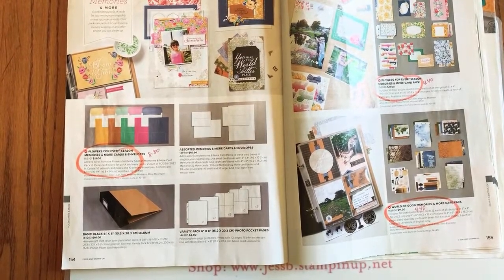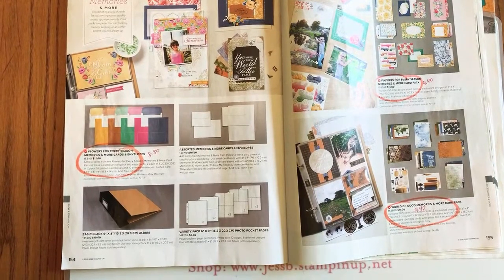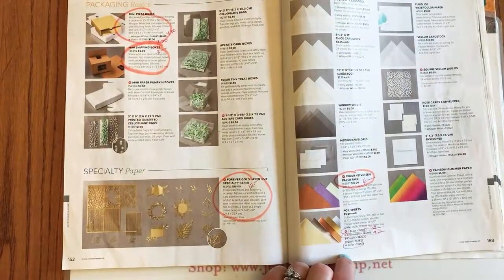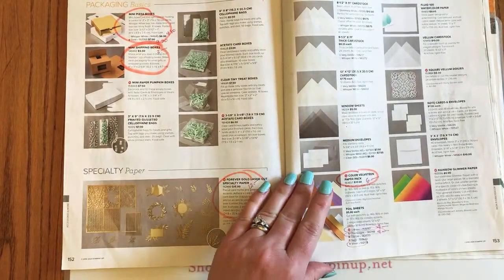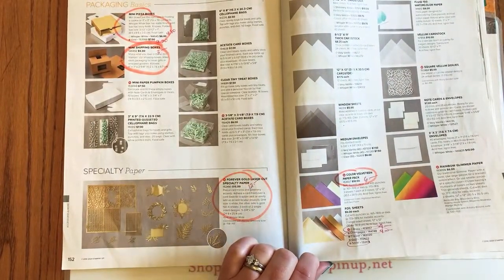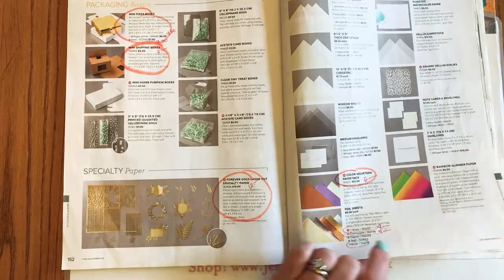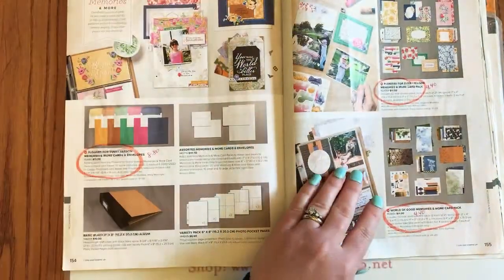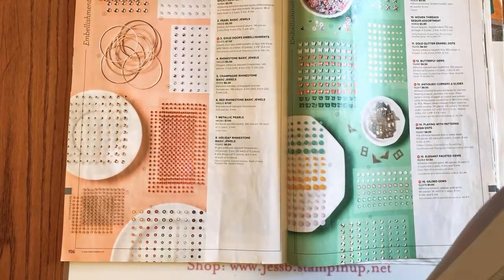Rachel confirmed the Ornate Garden paper was with the suite page. Regarding the foil papers — I'm surprised about the silver and gold going, but I'm assuming they'll bring those in other assortments in the mini catalog. There'll probably be a silver foil in the holiday catalog coming out in July. Stampin' Up! knows we love those foils.